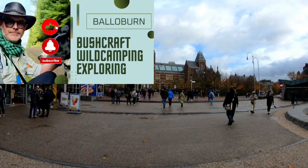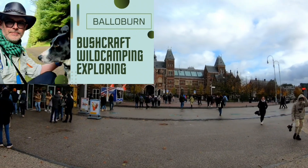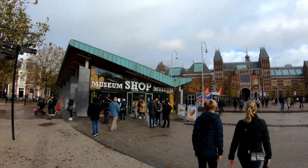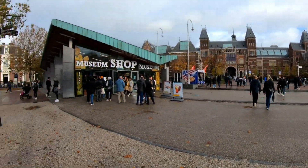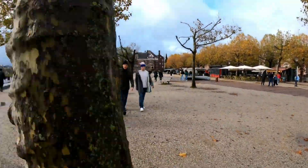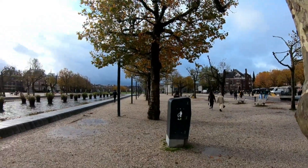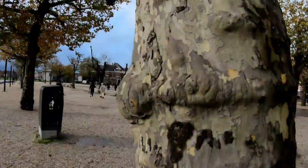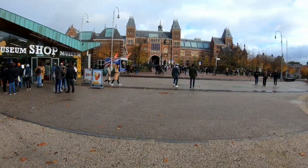Hello everybody, welcome. I'm born in Amsterdam. We are right next to the Rijksmuseum, waiting for Karen to come out of the gift shop. And down that way is the Van Gogh Museum. So join me as the day progresses on a little tour of this wonderful city.